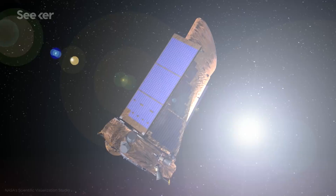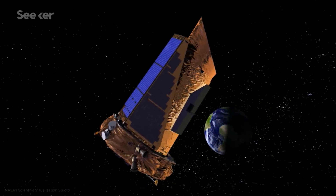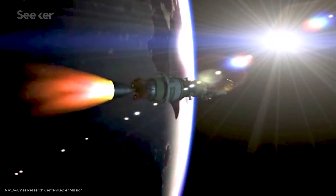The end is finally near for NASA's Kepler spacecraft, with the fuel tanks expected to run dry in August of 2018. But before the undisputed champ of exoplanet hide-and-seek retires and drifts off quietly into space, we thought we'd look back on the highlights of the nine-year mission. Kepler was launched in March of 2009 with one mission: to search for planets outside our solar system.